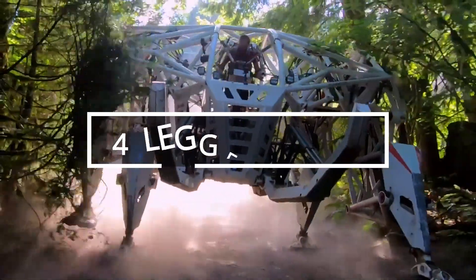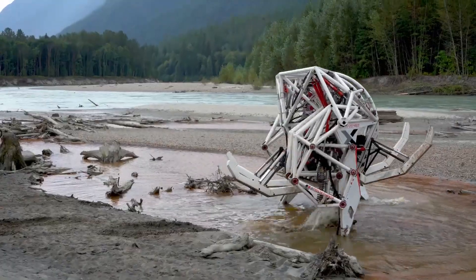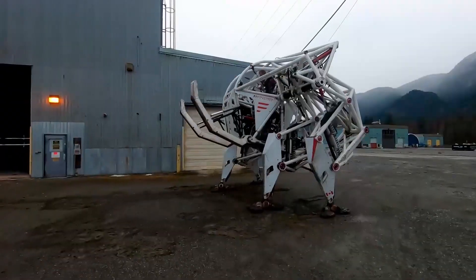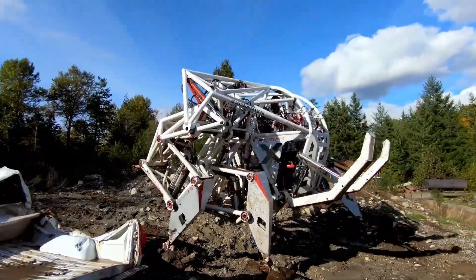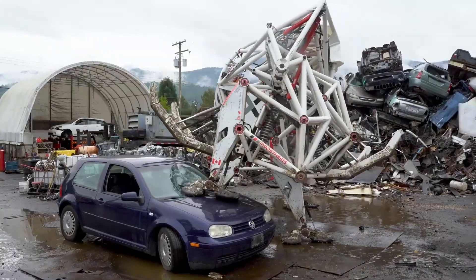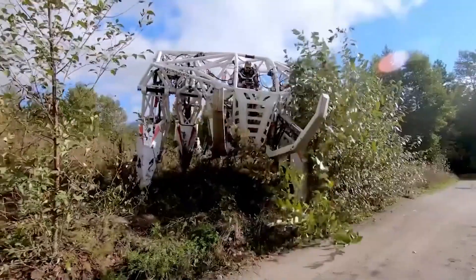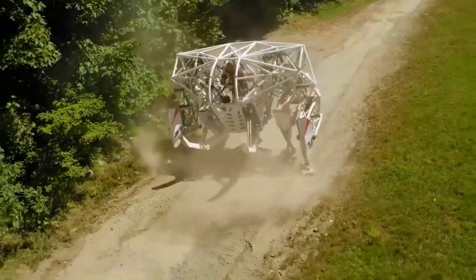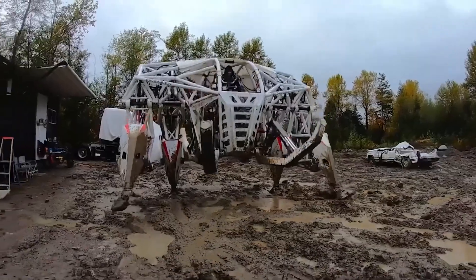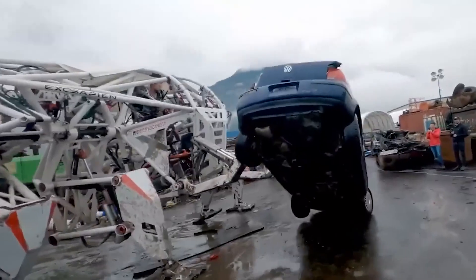This isn't a scene from a science fiction movie. What you're seeing on the screen is a real exoskeleton. With a weight of 4 tons and 200 horsepower, it looks like a robot, but it's actually fully controlled by a human, multiplying their strength 50 times. In 2020, this engineering marvel earned a spot in the Guinness Book of Records as the world's largest four-legged exoskeleton.